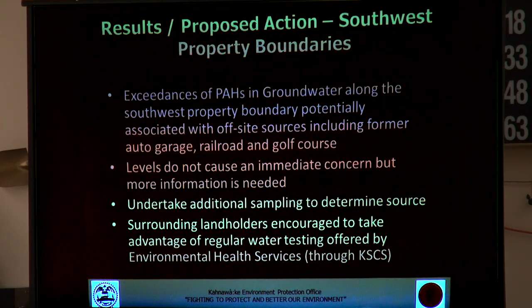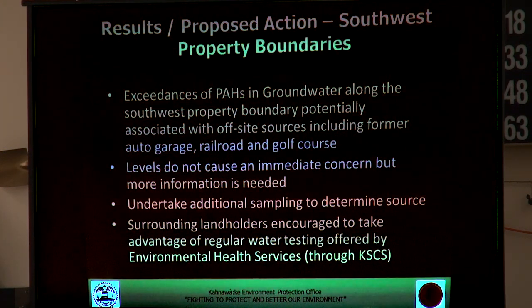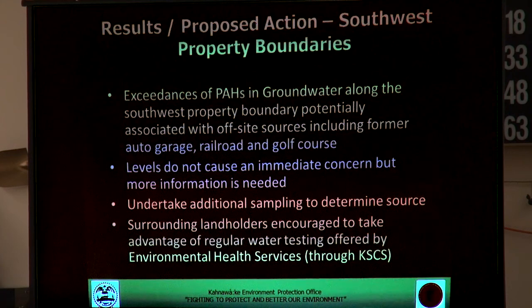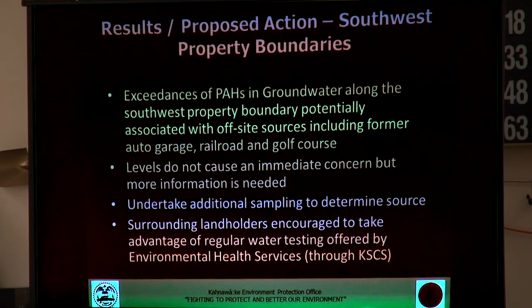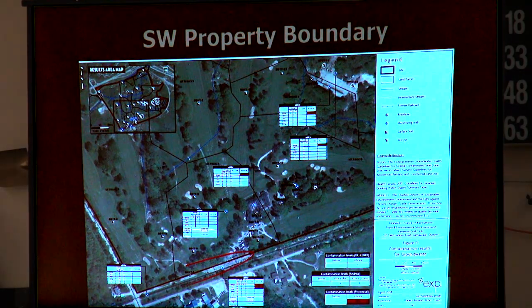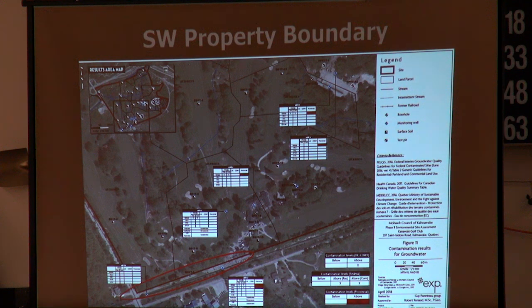We don't believe there's any concern for drinking water for people on wells in the neighboring area. If there is any issue, it would show up in the regular monitoring undertaken by environmental health services. Anyone on well water gets their water tested regularly through that program, and we would encourage people to participate in it. That should deal with this concern for now, and we'll be doing additional testing to figure out exactly why that exceedance occurred.